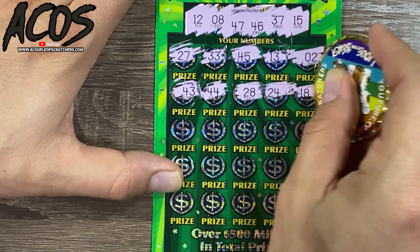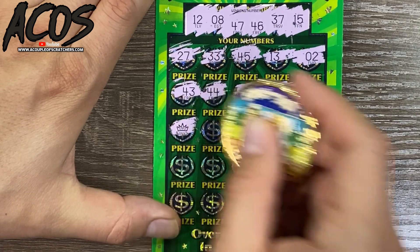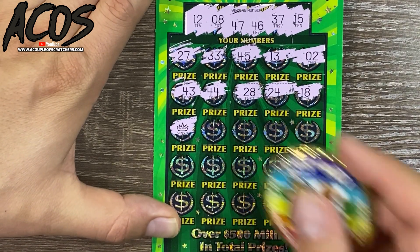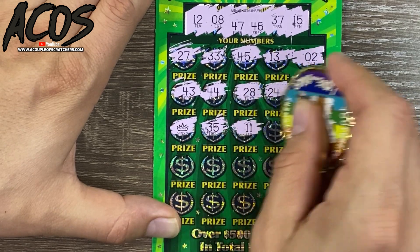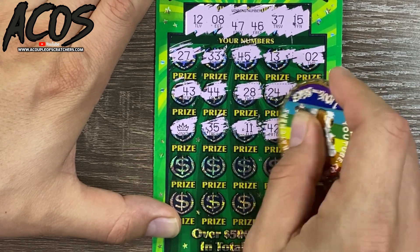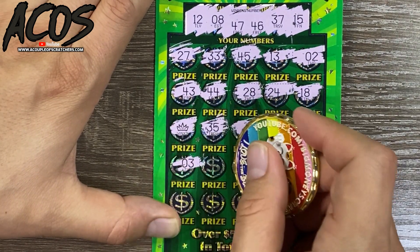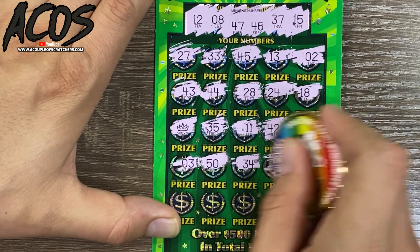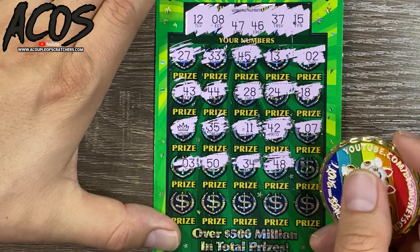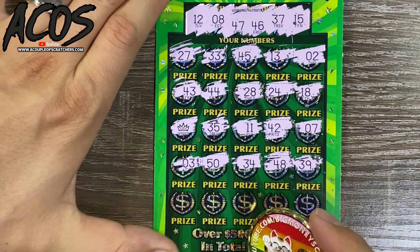24, 28, 24 — there it is! We got the 2x right there guys, that's double the prize on that crown! 35, 25, 11 and 11 — 42. Let's see if we can get something else. Got a 7, a 3 and a 3, 50, 34, 48 — real close on the 47 there, 46, 47, 39.